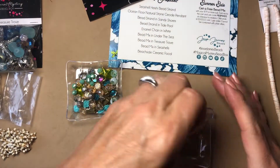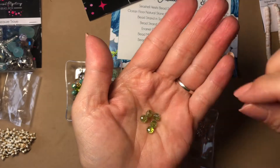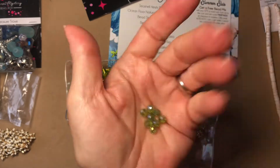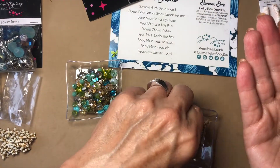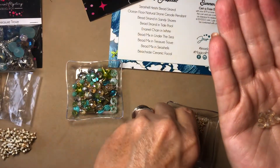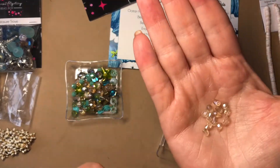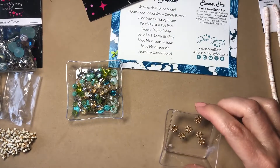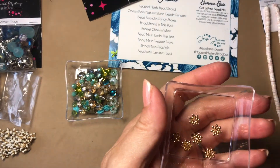Some green ones in here — eight of those — and these little green ones, three, four, five of them, very pretty. And then these little crystal ones — beautiful. And then these cute little gold spacers, very pretty.